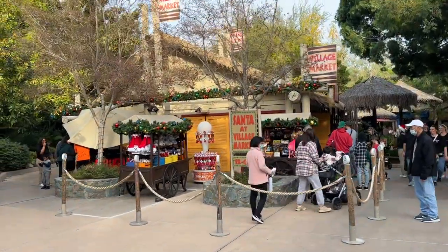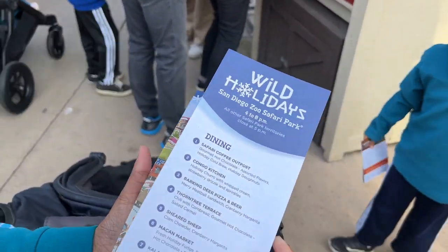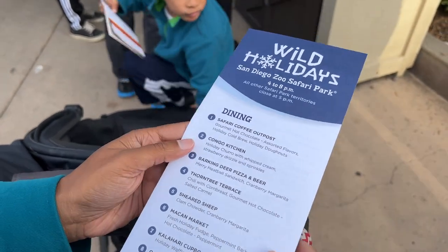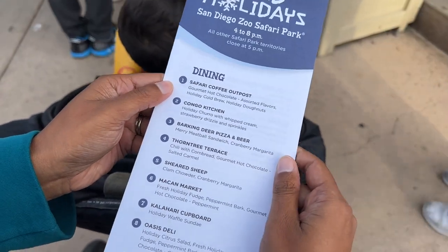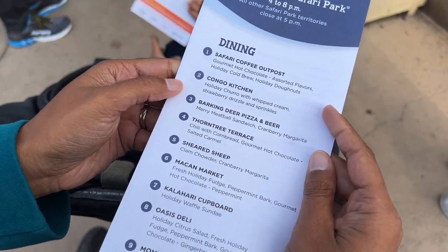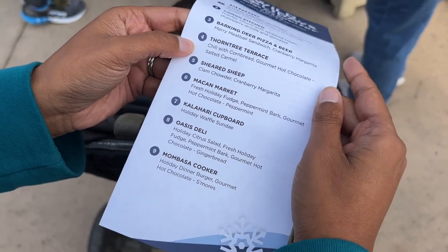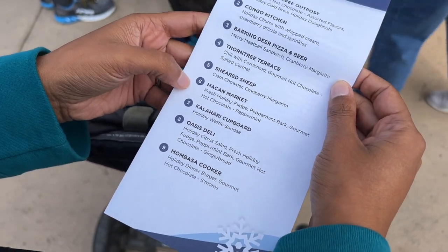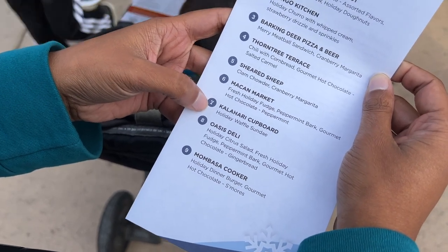Right here at the map booth, Amy pulled out a Wild Holidays specific map. On the dining options it lists: Safari Coffee Outpost, Congo Kitchen has a holiday churro, merry meatball sandwich, chili cornbread, clam chowder, fresh holiday fudge, peppermint bark. We need to go to the McCann Market.